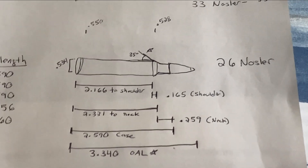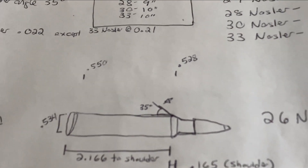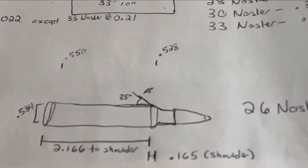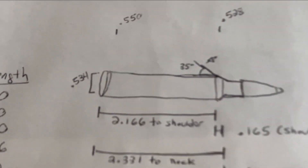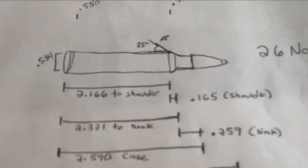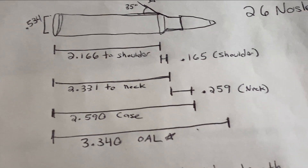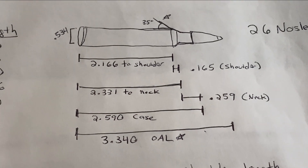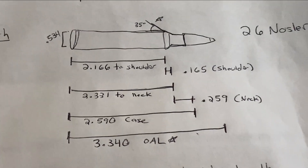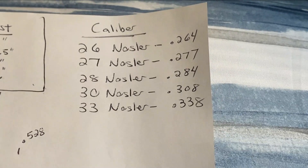This is the .26 Nosler — an even more crude drawing. Rim diameter is .534, at the base it's .550, and at the shoulder it's .528. Therefore it has a 22-thousandths body taper versus 17-thousandths on the WSM. On the .26 Nosler, from base to shoulder is 2.166, the shoulder itself is .165, base to neck is 2.331, the neck itself is .259, overall case is 2.590, and the overall cartridge is 3.340 inches — which of course fits into a standard action. The only things that are the same across all five Nosler cartridges are the cartridge overall length and the shoulder angle — not quite as uniform as the WSM family.